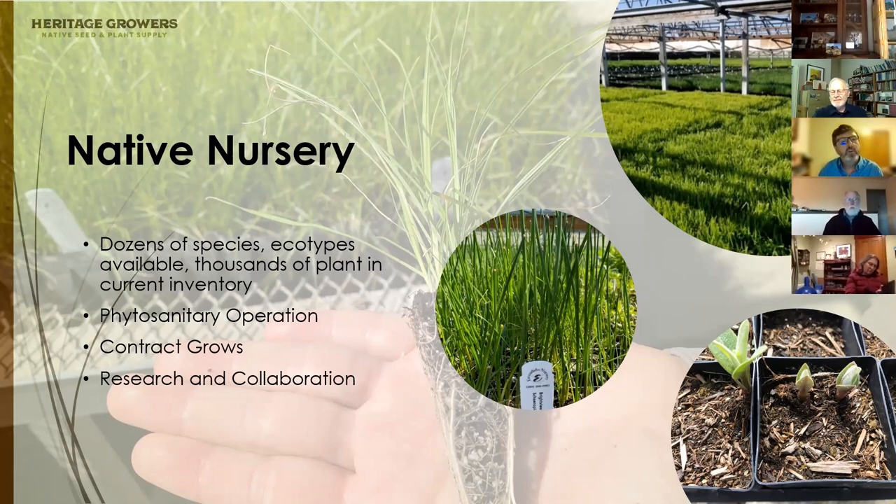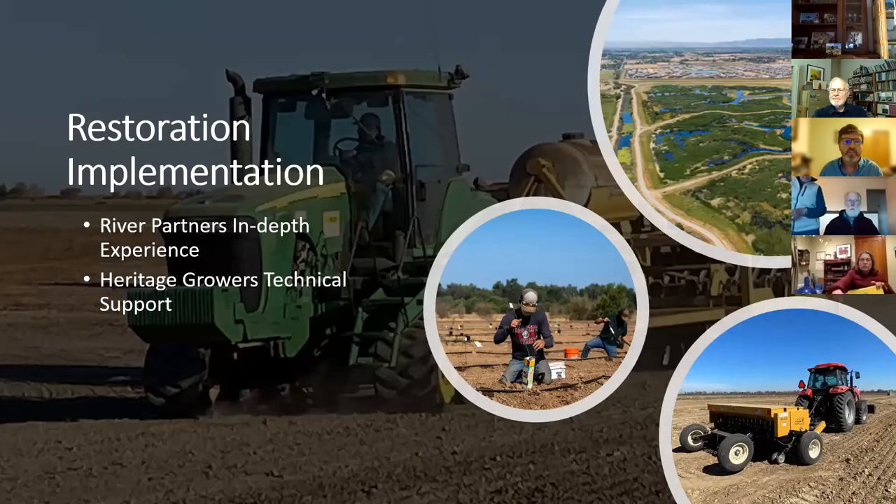As part of our nursery, we do contract grows — growing out large numbers of plants for large habitat restoration projects — and we're doing a lot of research and collaboration. For example, we're working with the Xerces Society on monarch butterfly work, trying to figure out ways to establish milkweed and nectar species for monarchs. Being a program of River Partners, which has more than two decades of experience implementing habitat restoration projects, Heritage Growers can provide technical support on seed and plant aspects of these projects.